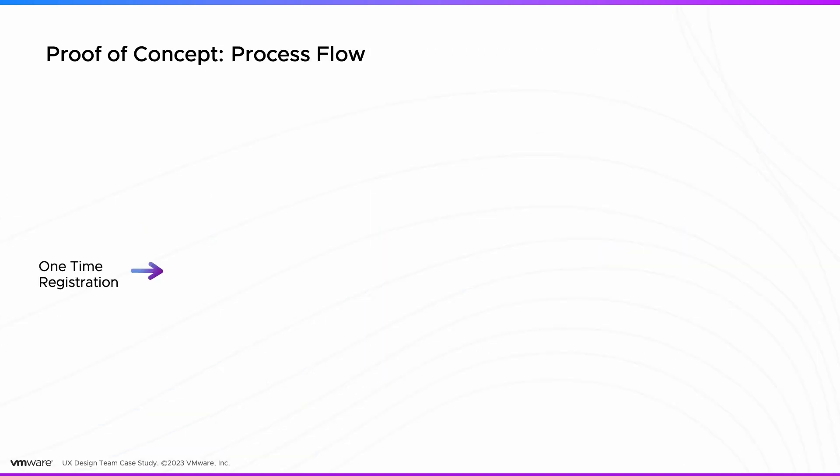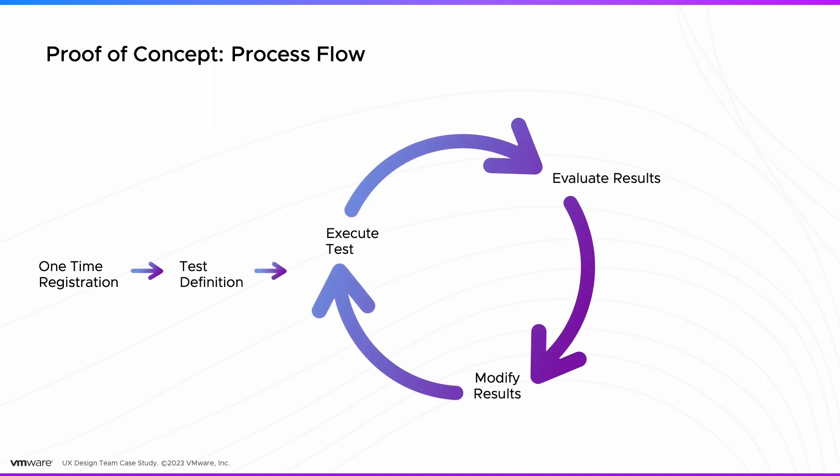The process flow worked as follows: developers would do a one-time registration and define their test. Then they would enter an iterative loop — execute the test, evaluate the results, modify the code, and re-execute the test to make sure bugs were fixed and no new bugs were introduced. This loop could repeat a number of times.